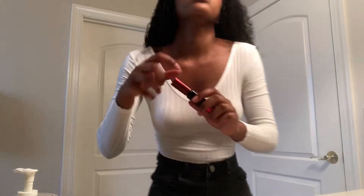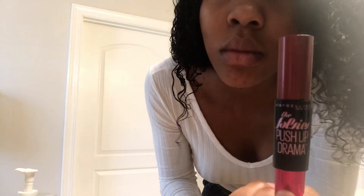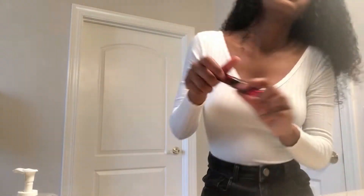For my lashes I'm using the Fab C's Push-Up Drama by Maybelline New York in the color S101, which is just black. This is regular drugstore makeup — I normally use the Better Than Sex mascara but I ran out and Sephora's closed, so this is my backup.